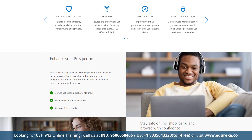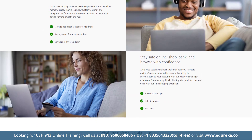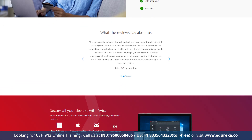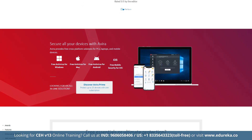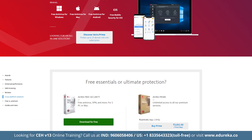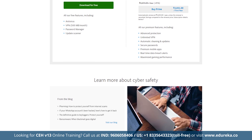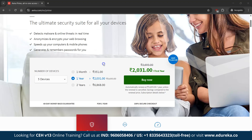Avira Prime also includes a VPN with unlimited data and a password manager. Its antivirus engine operates entirely in the cloud, minimizing impact on system performance — ideal for older and slower PCs. It protects up to 5 devices across all major operating systems with a 60-day money-back guarantee. Avira Prime is priced at Rs. 2,031 per year for 5 devices, while the cheaper Avira Internet Security plan is Rs. 1,202 per year for 1 device.